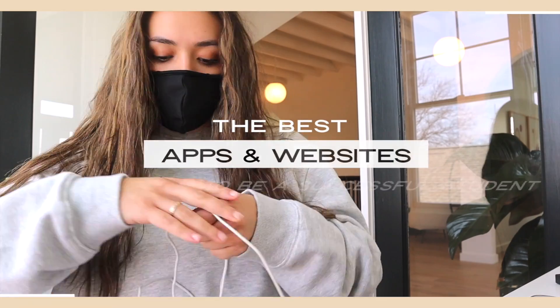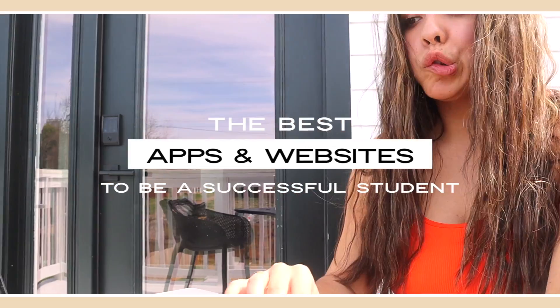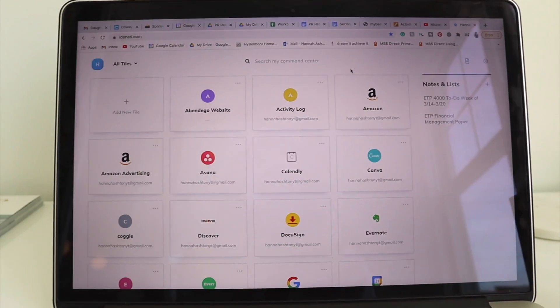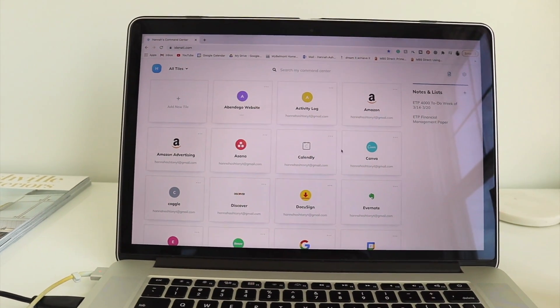Hey guys, what's up? It's Hannah and today I am bringing you all the websites I use to be my most productive and organized college self. These websites are going to keep all of your projects, papers, due dates, everything organized. They're going to help you feel like a more productive student and create some digital minimalism for you. I love using them in my own processes for work and for school, but we're going to put the emphasis on school here today.